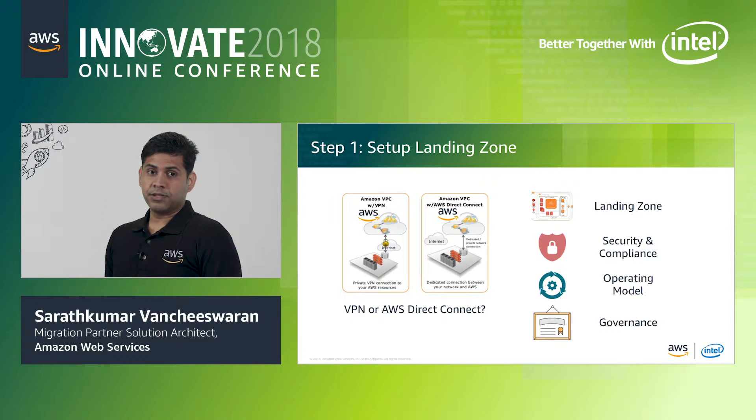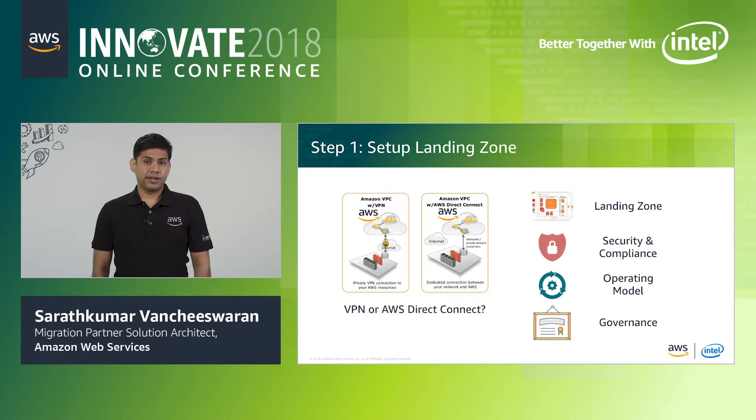The landing zone is the customer's virtual data center in the cloud, containing the target area for migrated applications, network connectivity, access management, and account structure. It is important to plan the landing zone using AWS landing zone best practices. Security has always been job zero in AWS, so ensuring security and compliance is adequately planned throughout the migration reduces the risk of migration failures. Connection to on-premises is very important — a Direct Connect setup can take up to four to six weeks.